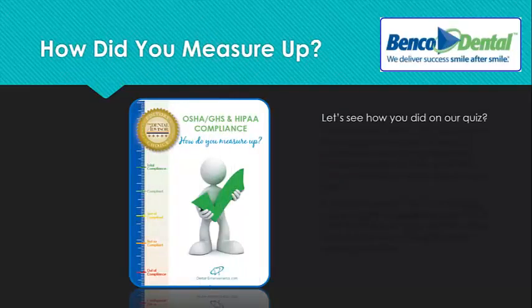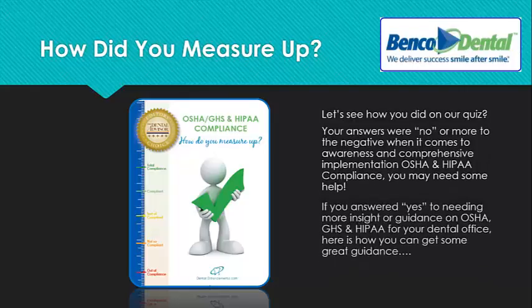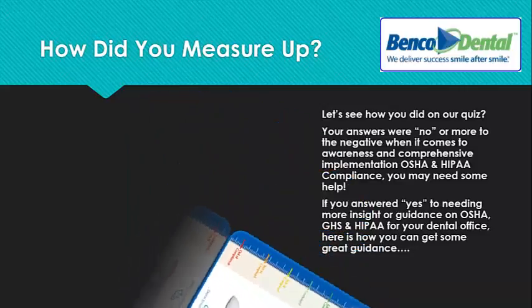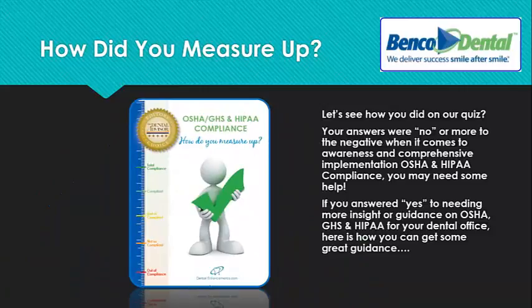Now let's see how you did on our quiz. If you answered no or more to the negative when it comes to the awareness and comprehensive implementation of OSHA and HIPAA compliance, you may need some help. And if you answered yes to needing more insight and guidance on OSHA, GHS, or HIPAA for your dental office, here's how you can get some great guidance.